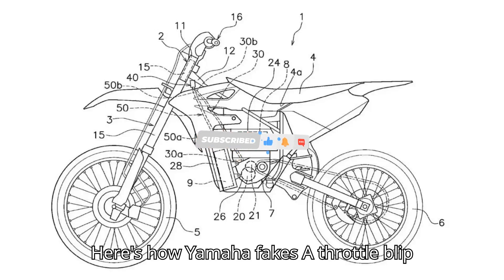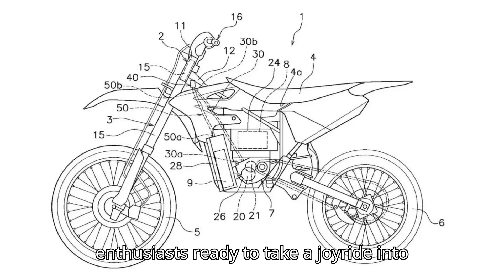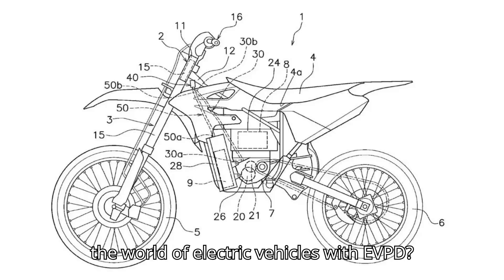Here's how Yamaha fakes a throttle blip in its EV motocross bike. Ready to take a joyride into the world of electric vehicles with EVpedia?